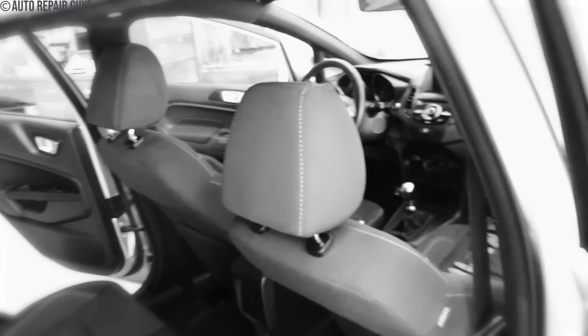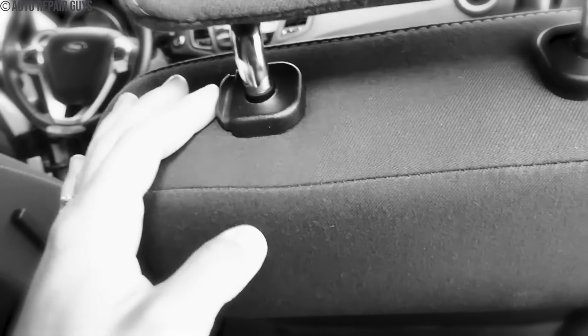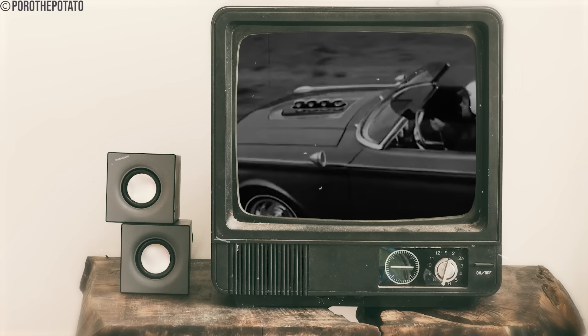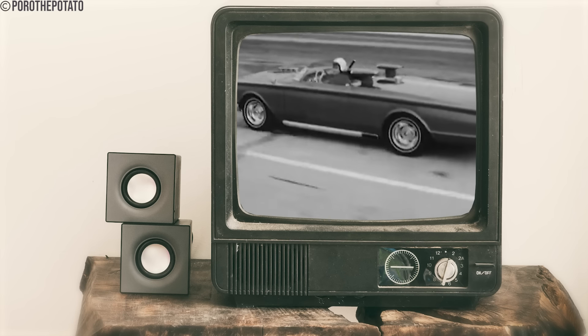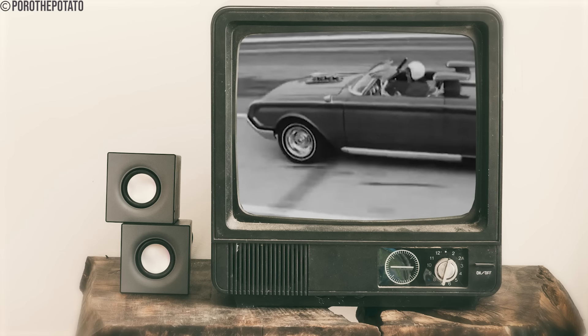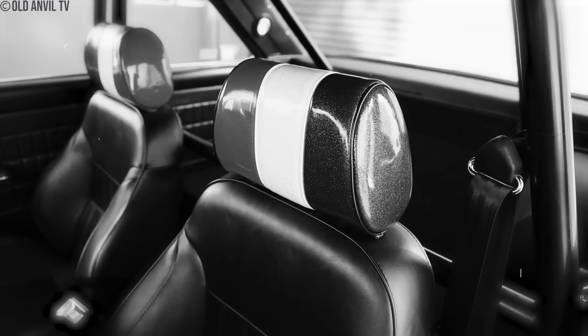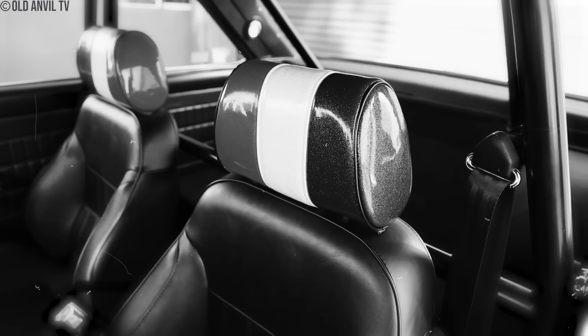The absence of headrests posed significant dangers. Without them, passengers faced increased risk during rear-end crashes, experiencing the double whammy of their bodies being pushed forward while their heads snapped backwards, leading to potential whiplash injuries and strain on neck muscles and ligaments. As safety standards evolved through the 1970s, headrests became mandatory automobile features, transitioning from mere comfort amenities to essential life-saving components. Today, headrests are ubiquitous in vehicles, effectively cradling passengers' heads to reduce the risk of injury. The forward tilt of headrests aligns with the spine's natural curve, further enhancing passenger safety.